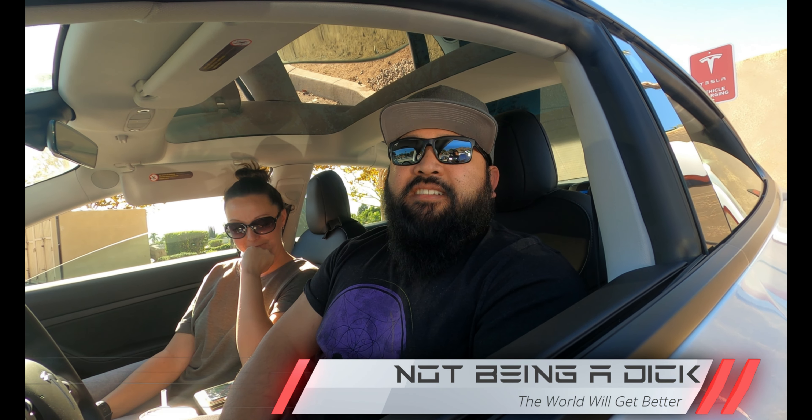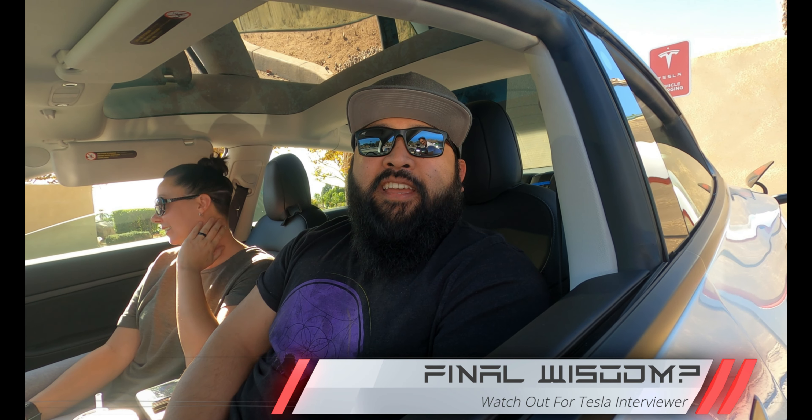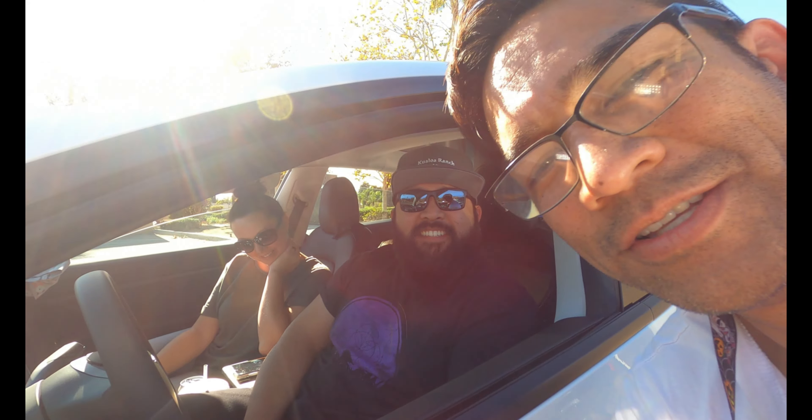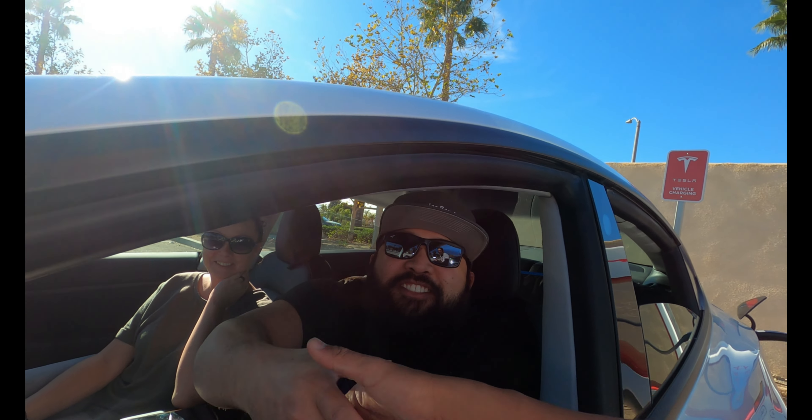Doing a good job? I hope so. How are you making the world a better place besides having a Tesla? Just not being a dick. Thank you for that one. Do you have any final words of wisdom for the people out there? If you see this gentleman passing by and he asks you to do an interview, do it — it's pretty fun. Thank you, Joseph.